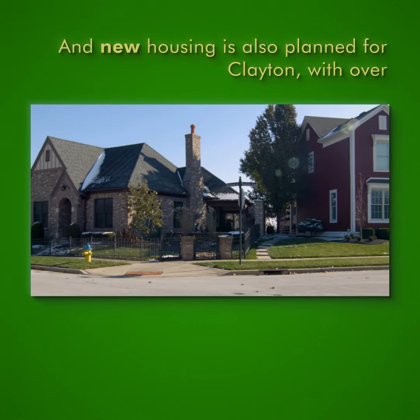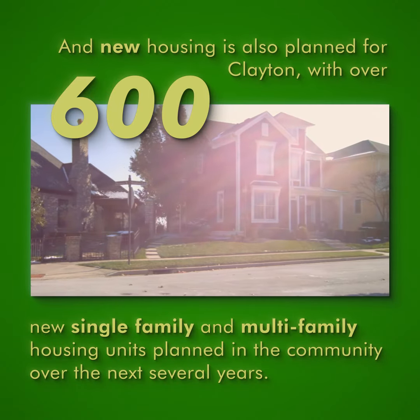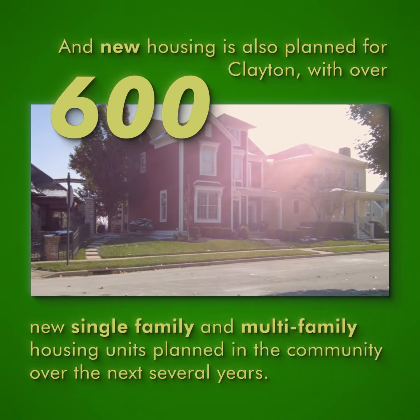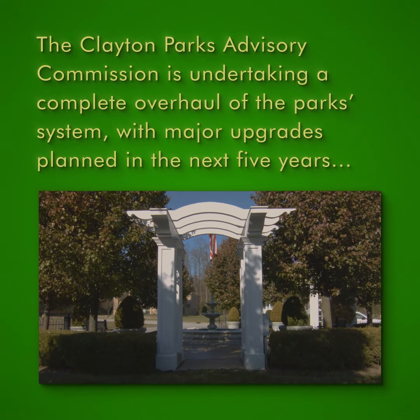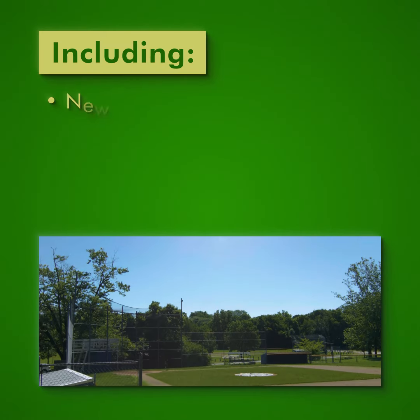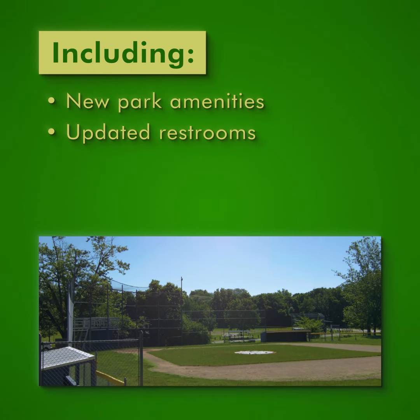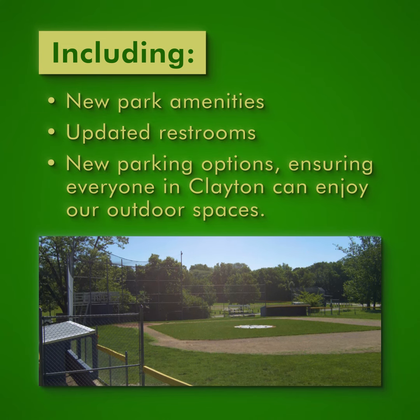New housing is already planned, with over 600 new single-family and multi-family housing units planned over the next several years. The Clayton Parks Advisory Commission is undertaking a complete overhaul of the park system, with major upgrades planned in the next five years, including new park amenities, updated restrooms, and new parking options, ensuring everyone in Clayton can enjoy our outdoor spaces.